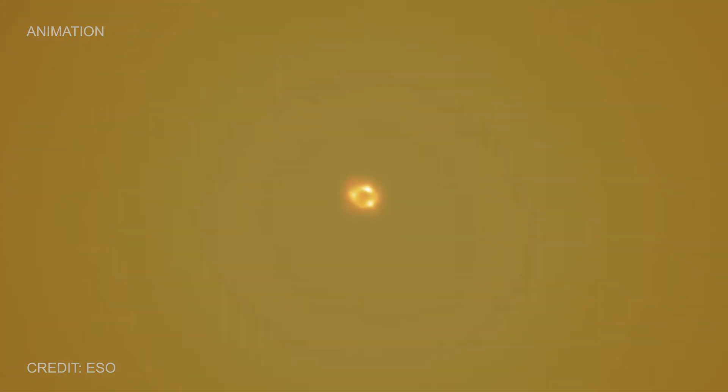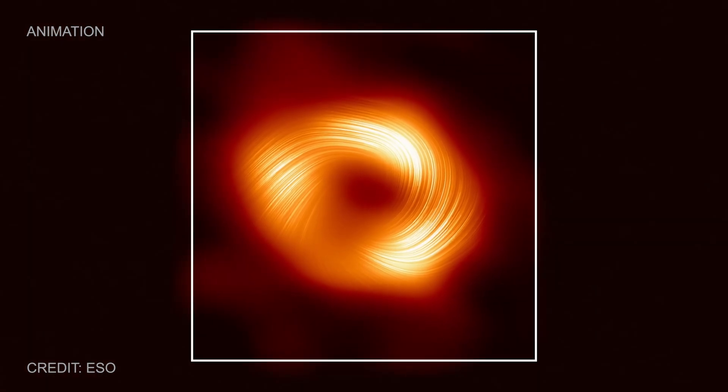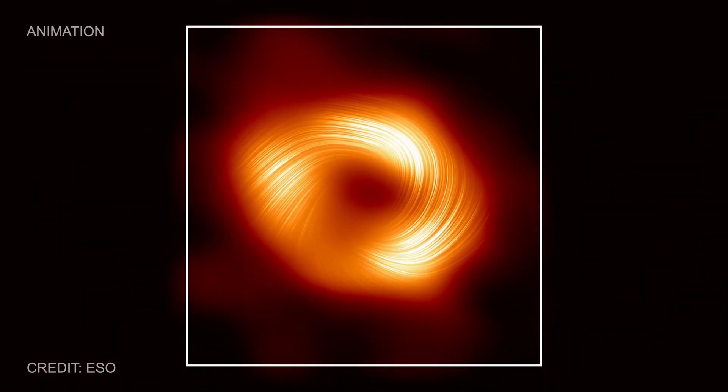Scientists think every large galaxy in the universe has a supermassive black hole at its centre. But what role do they play in how galaxies grow and change?